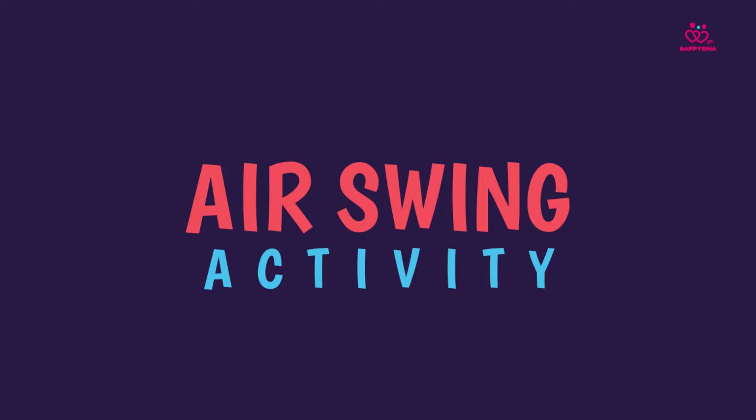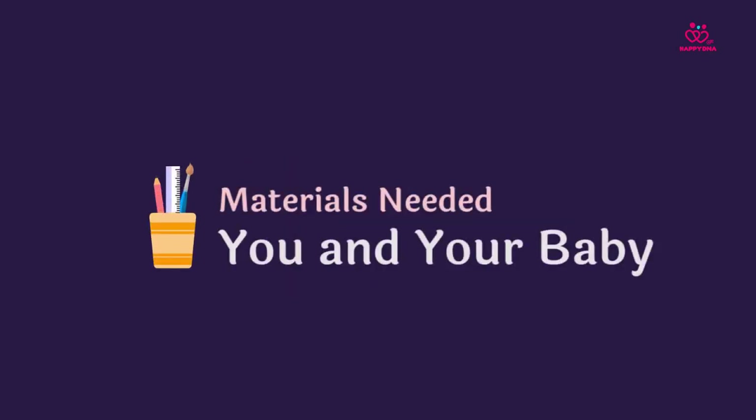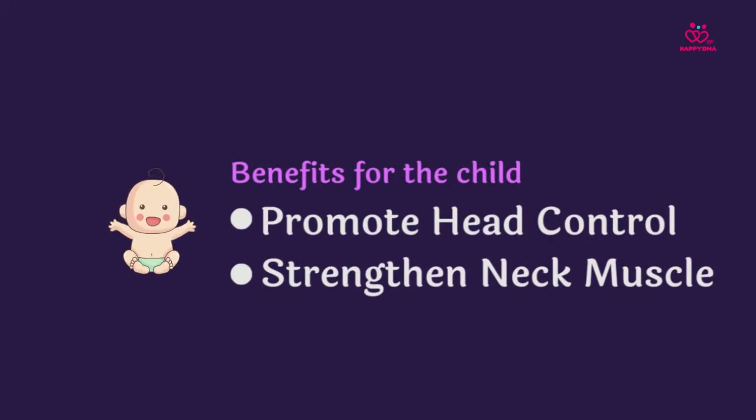Naina will try the air-swing activity with Katha today. This will help Katha control her head and strengthen her neck muscles. Strong neck muscles will help her to roll over, sit up, crawl and walk.